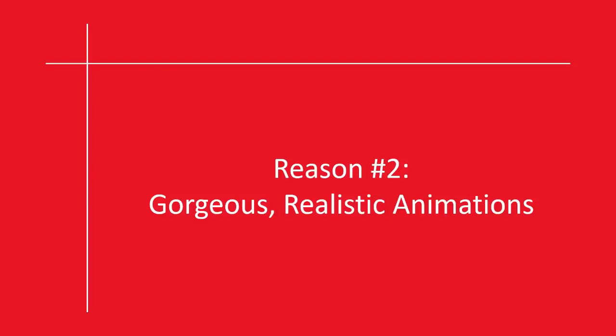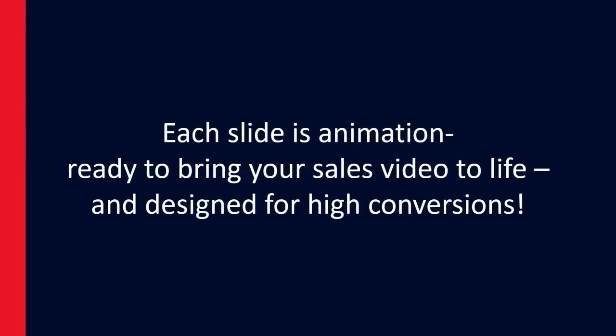Reason number two: gorgeous, realistic animations. Each slide is animation-ready to bring your sales video to life, and designed for high conversions.